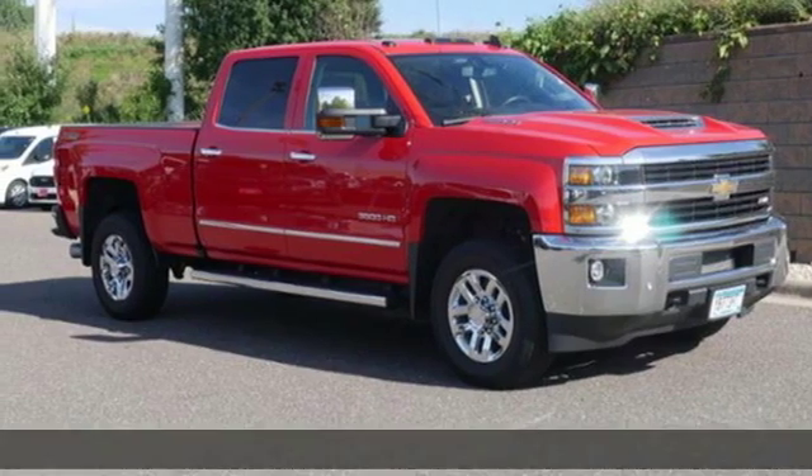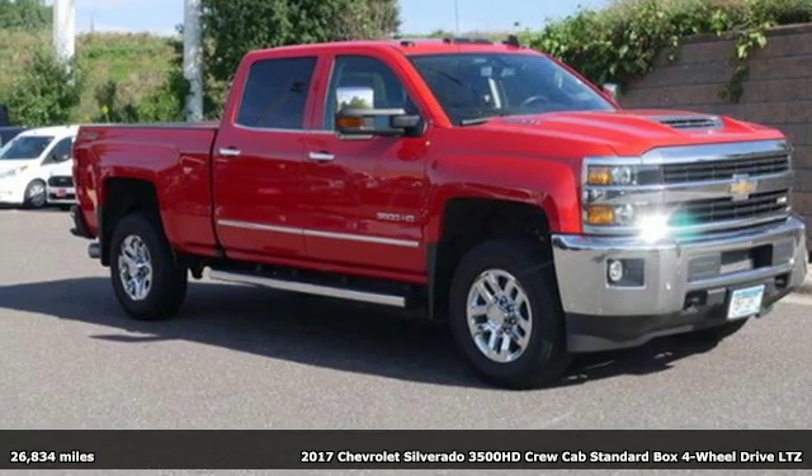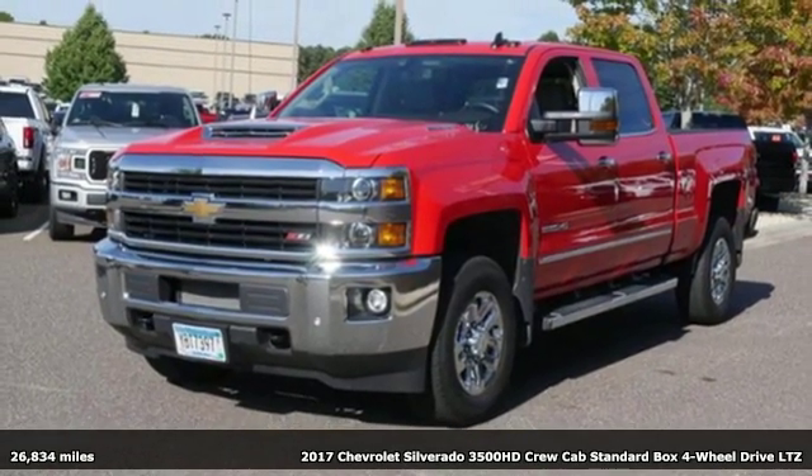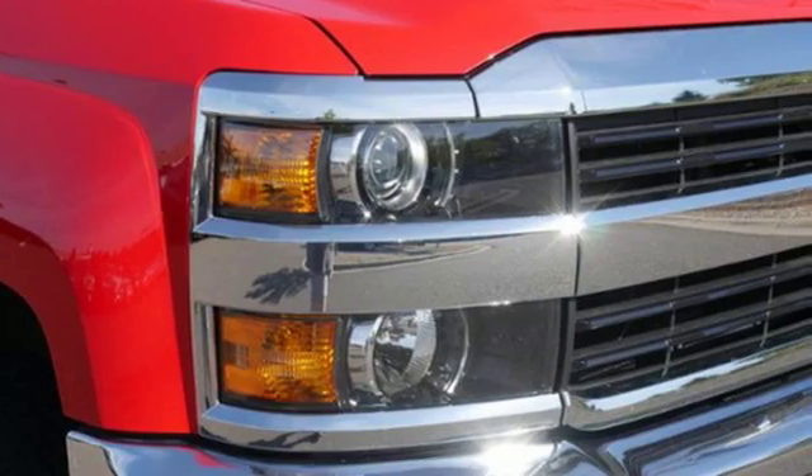It's a 2017 Chevrolet Silverado 3500 HD. When your job calls for muscle, this truck over-delivers. It comes with great features you'll love.